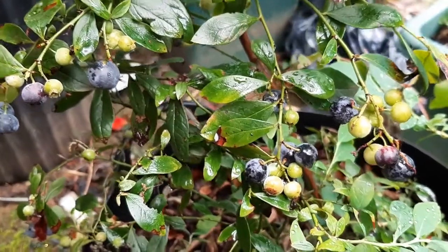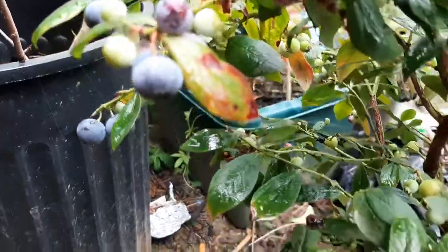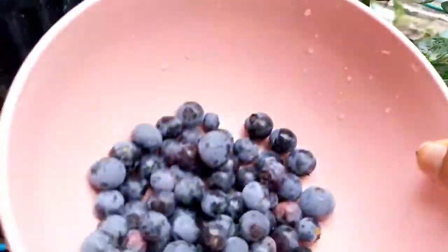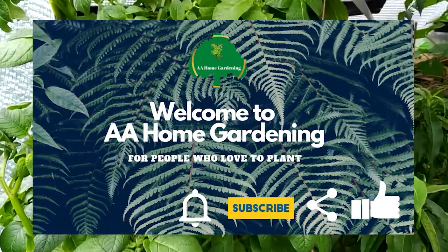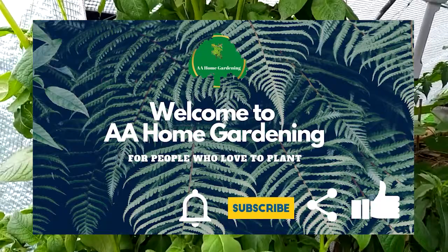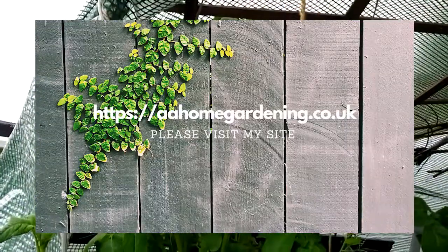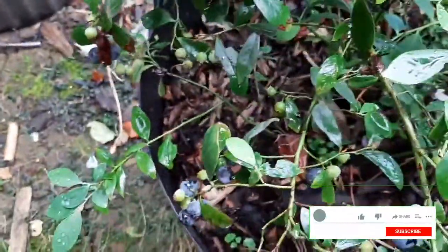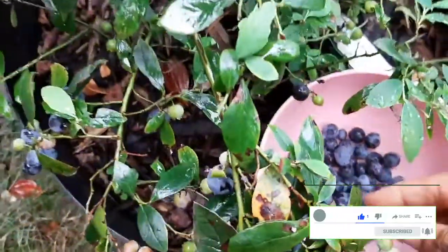Hello and welcome again to AA Home Gardening. I'm just buying my Sunshine Blue, my autumn blueberry bush and then just harvesting some blueberries. We had so much from it already but I just thought I'd show you.